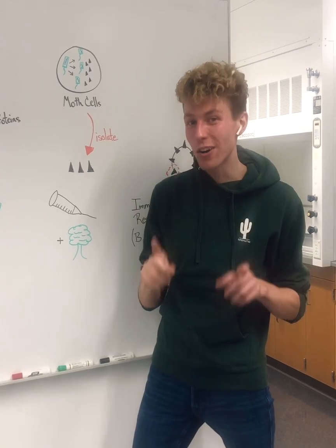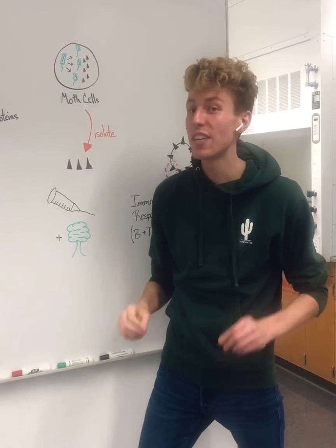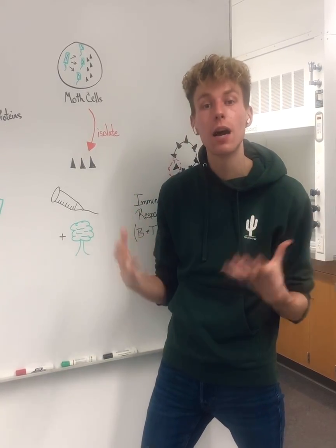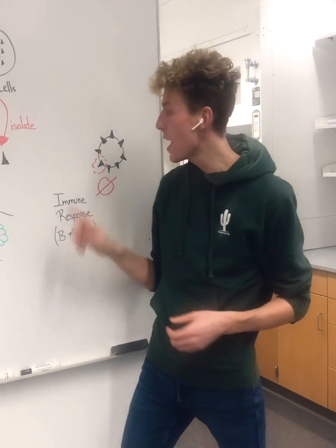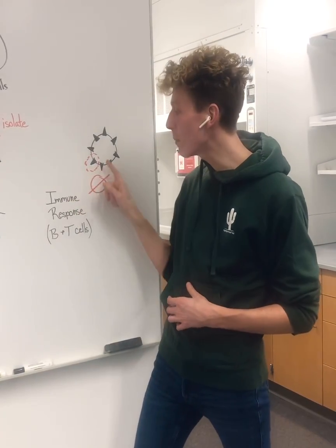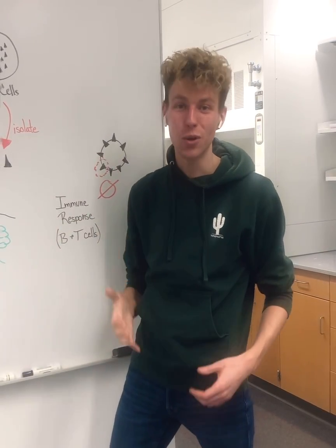This vaccine also contains a compound found from bark trees that serves as an extra signal to our immune system, increasing the amount of B and T cells that come to the area. This allows for an extra boost of memory and antibodies produced, so that if SARS-CoV-2 infects your body in the future, you're able to recognize that spike protein and destroy the virus before it has a chance to cause you harm.